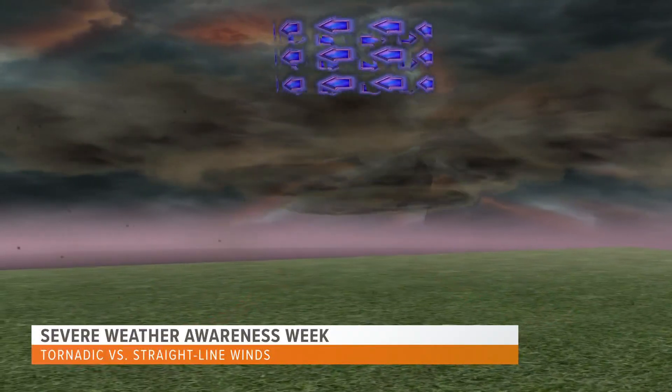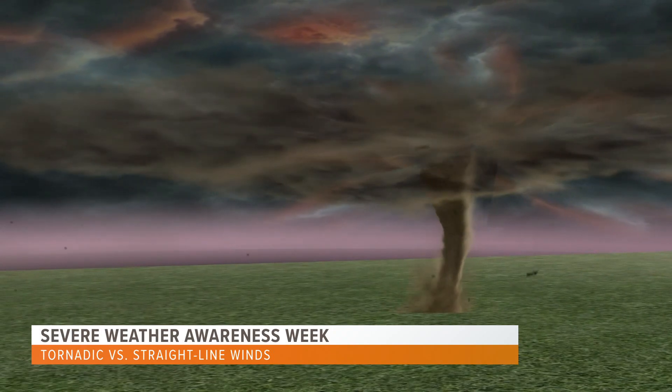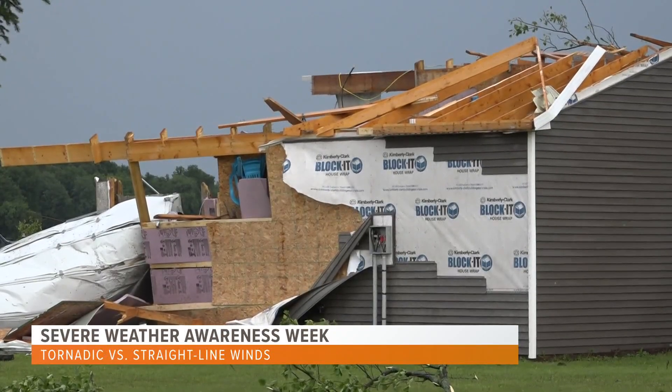Tornadic winds rotate or spin in a narrow column of air from the base of a thunderstorm to the ground. The impacts usually cover smaller distances but can cause a wide range of damage.